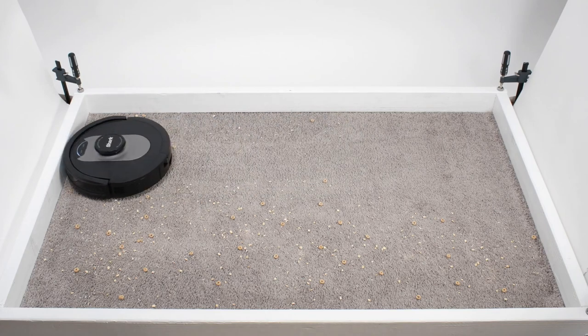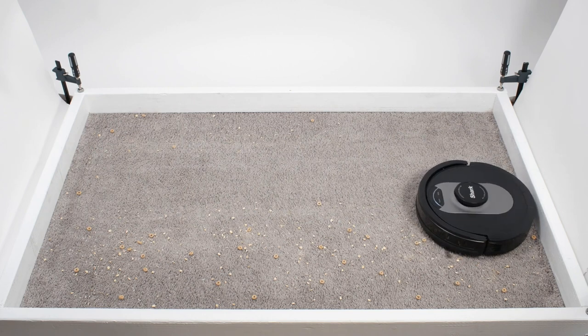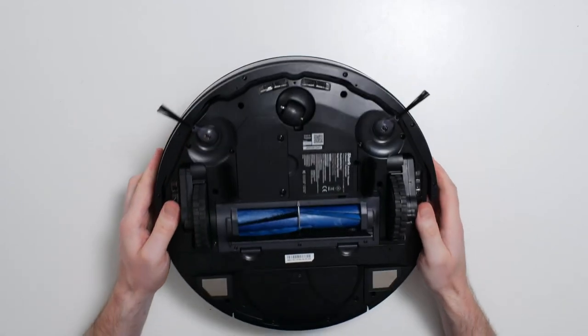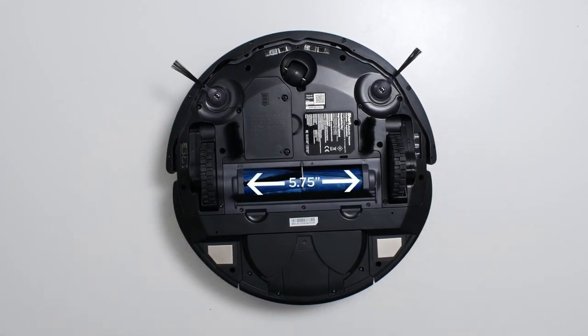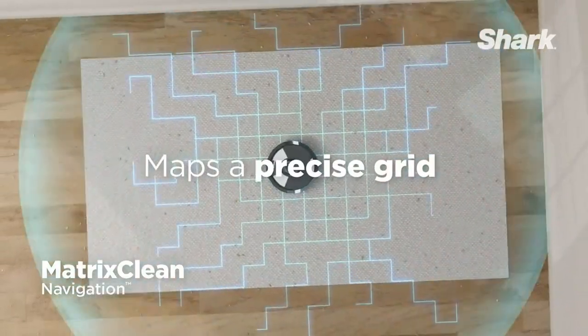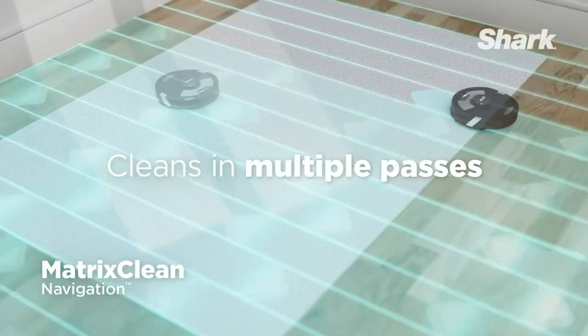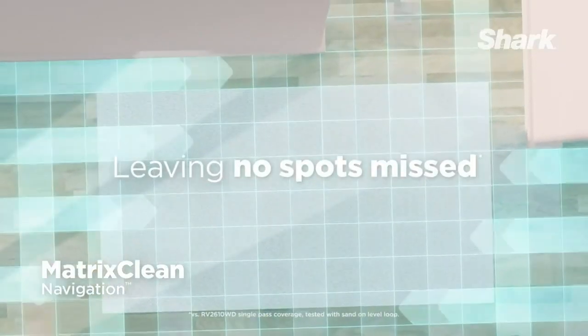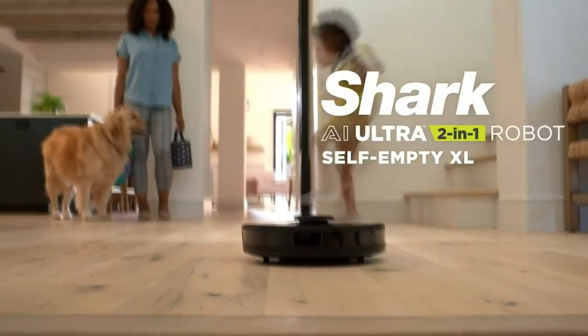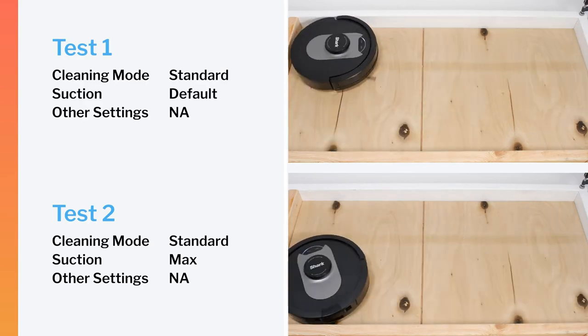Cleaning edges and corners can be a challenge, but the Shark AI Ultra makes it easier with its clean edge technology. By using blasts of air and corner recognition, this vacuum efficiently removes debris from hard-to-reach areas, resulting in 50% better edge cleaning compared to the RV2610WD model with clean edge turned off. The self-cleaning brushroll digs deep into carpets and directly engages hardwood floors, engineered to be anti-hair wrap, ensuring a hassle-free experience. Thanks to its 360-degree lighter vision, the Shark AI Ultra 2-in-1 robot quickly and accurately maps your home.